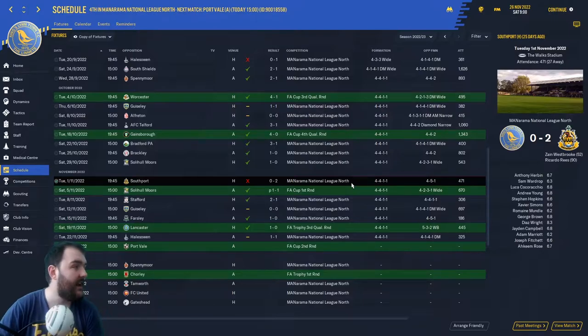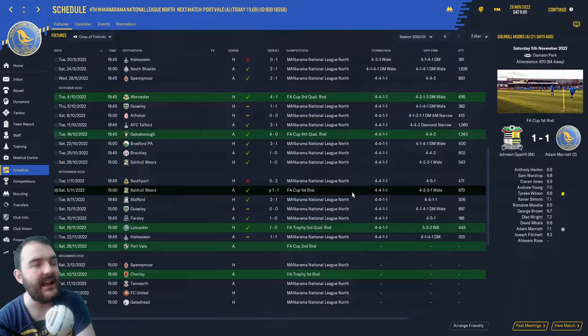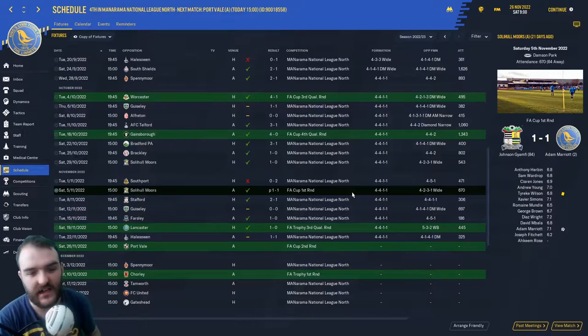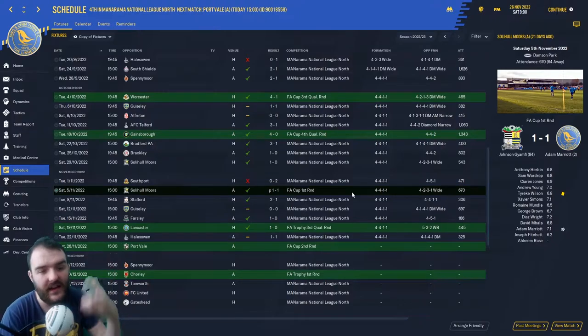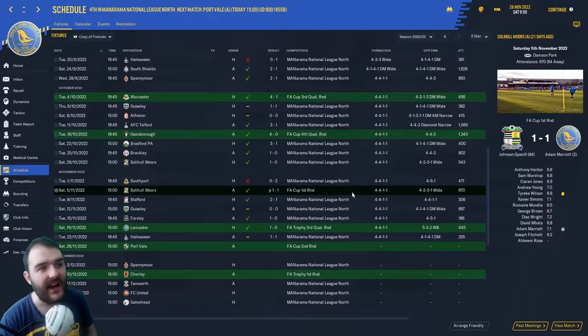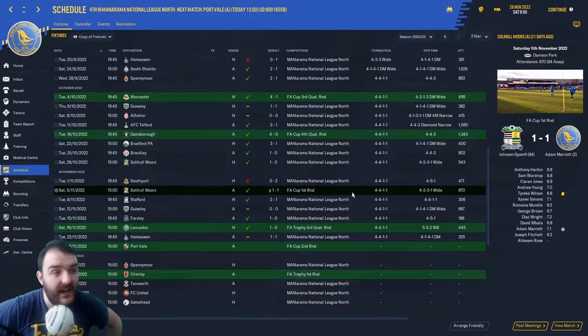Then we played Solihull Moors again, this time in the FA Cup — and this game I should have brought to you because there was so much drama. But you know what it's like when you're getting into the swing of an FM session; I just wanted to keep playing. We did win it on penalties. Adam Marriott gave us the lead in the second minute and we held on until the 84th minute to be equalised. Nothing happened in extra time, and we won it on penalties to set up today's game versus Port Vale.